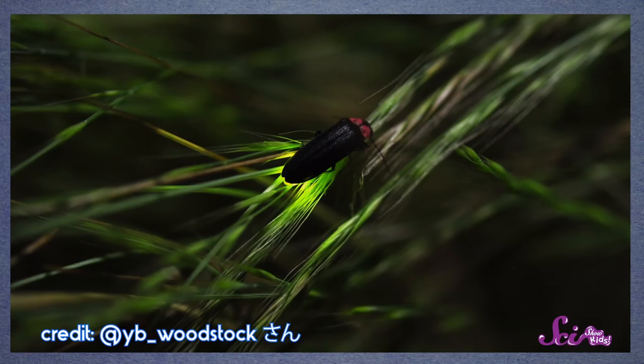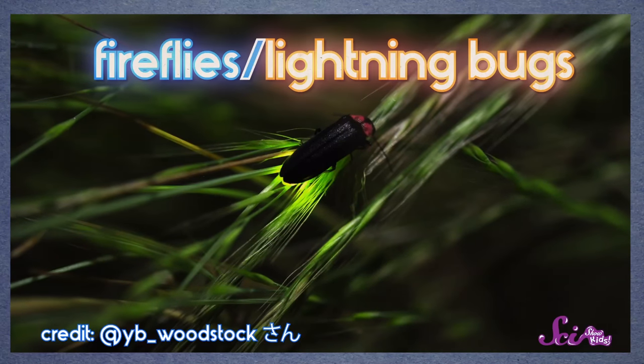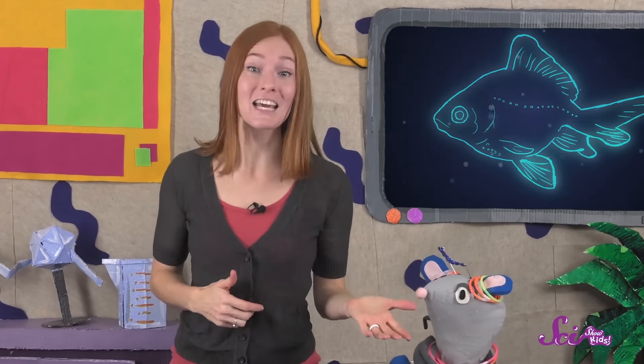When you think of animals that make light, the first thing that comes to mind might be fireflies or lightning bugs. And we've learned about those before, remember Squeaks?